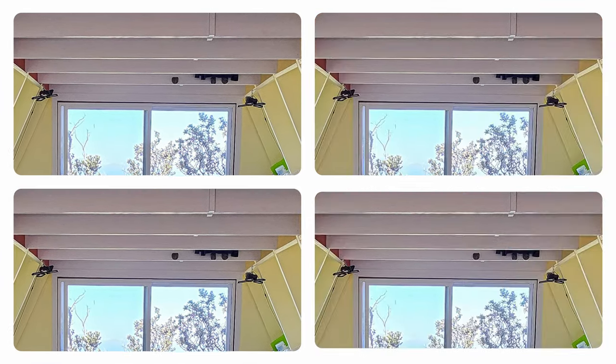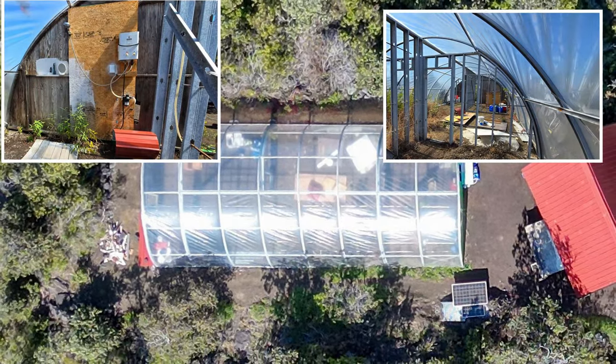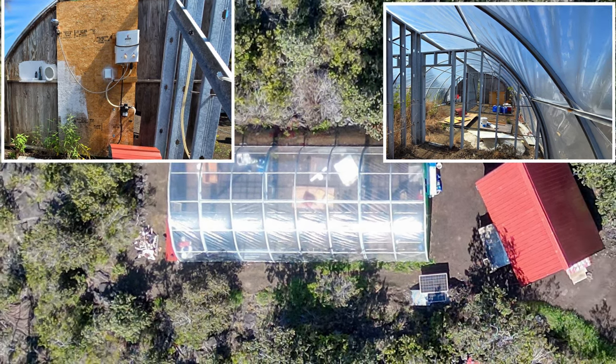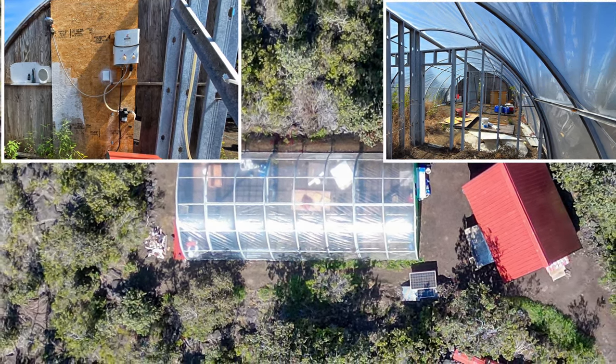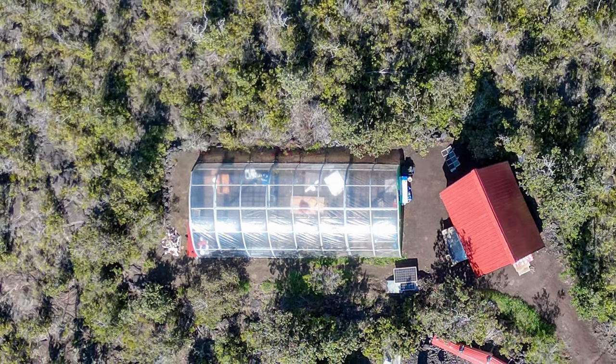This home has been constructed with care and high-quality materials throughout, including the extensive use of Simpson Strong-Tie connectors and screws, along with 2 by 12 rafters for the A-frame and collar ties. Start gardening with the included 20 by 50 foot greenhouse. An outdoor shower with its own pump, battery, and solar panel is located in here, and the steel stud framing allows for future separation of your gardening spaces.